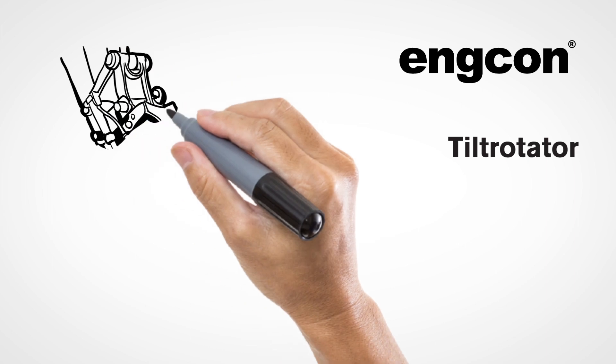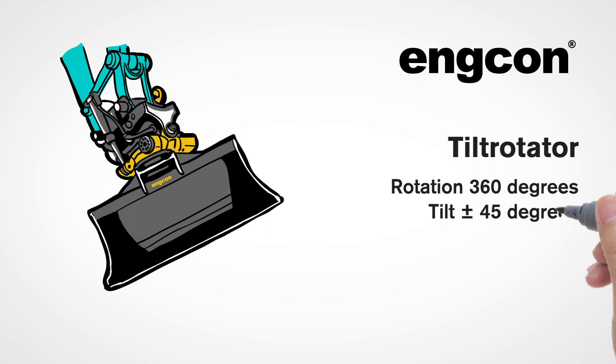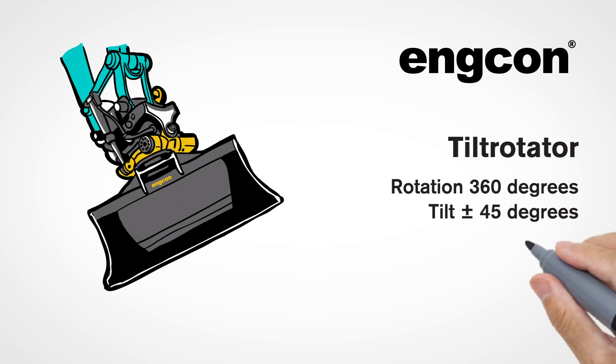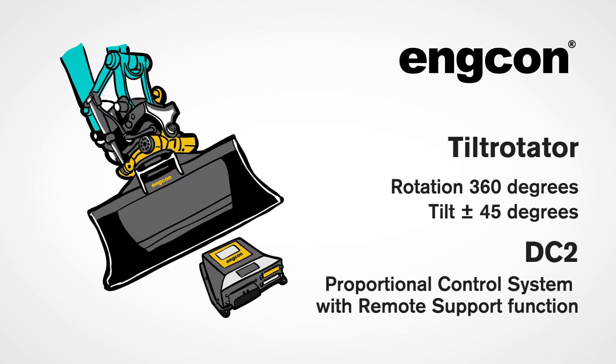Engacon Tilt Rotator is like a powerful wrist for the excavator and can rotate around its axis and tilt plus/minus 45 degrees. The control system DC-2 meets the highest standards of hydraulics, electronics, and software.